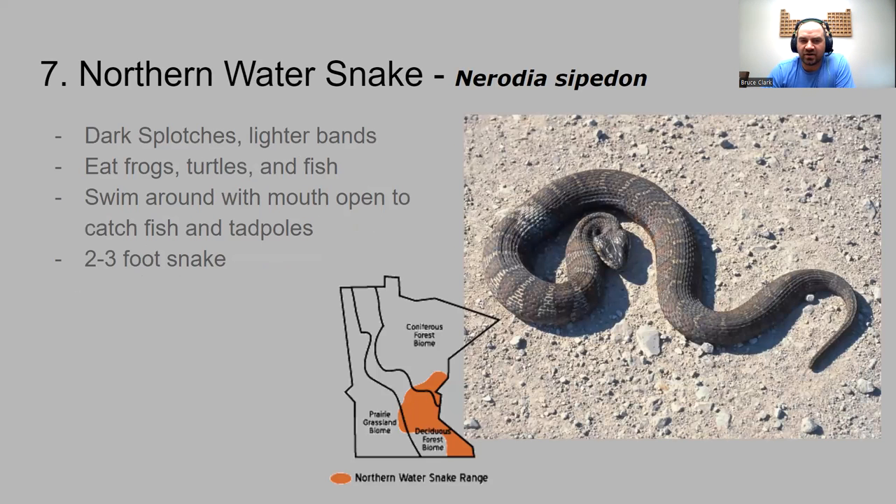Number seven is the northern water snake. This is one you'll see in bodies of water. It has dark spots with lighter faded bands. Since they're in the water, they eat frogs, small turtles, and fish. They actually swim around with their mouth open to catch fish and tadpoles — a funny looking thing. It's a two to three foot snake, with a range very similar to the other snakes we've seen.